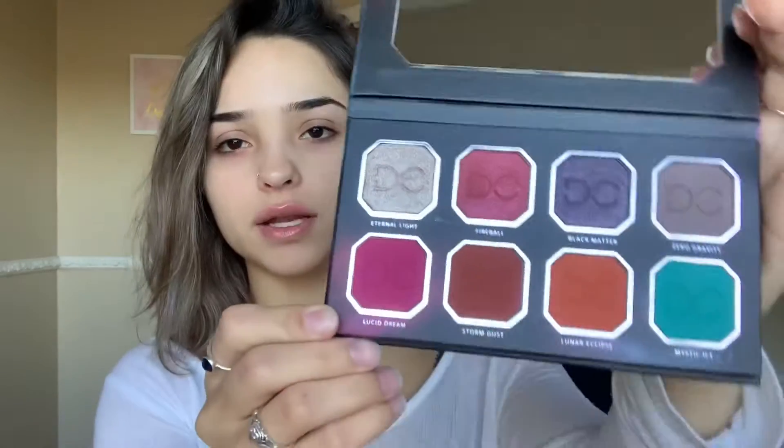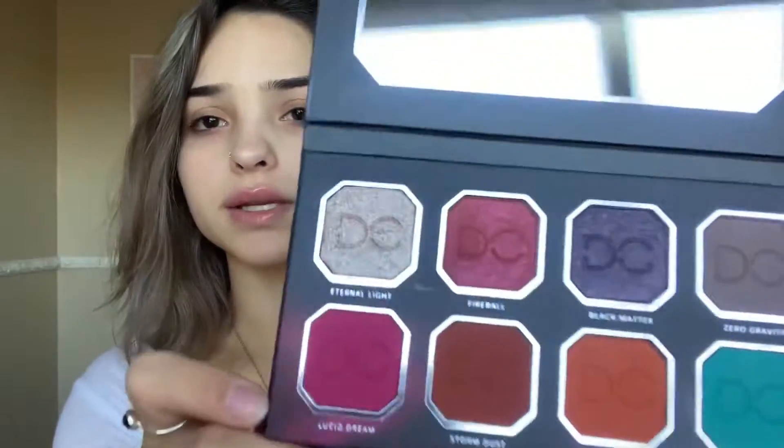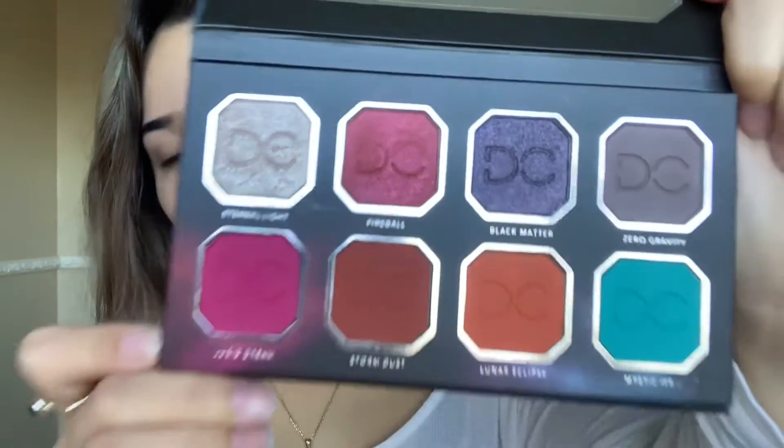The first thing I got — and what I'm most excited about — is this palette right here. It's called Celestial Thunder and it's by Dominique Cosmetics. This usually costs $35 and I only paid $21 for everything in my box, so that's a steal. It's really pretty — you have your mattes down here and then your shimmer shades up here. Really nice colors. I like that you have both shimmer shades and mattes so you can play around with what you want.